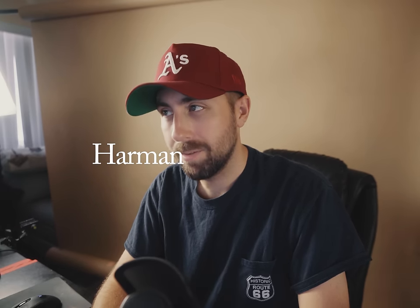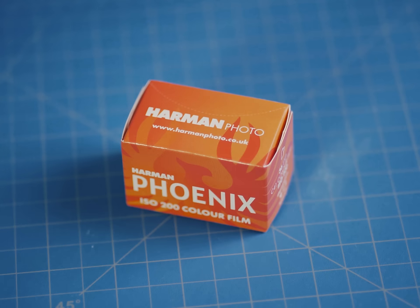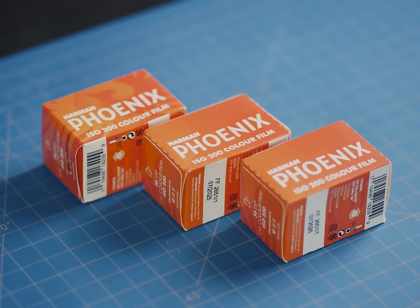They finally did it. After many years of begging, they finally released a color film — Harman Phoenix 200, a brand new color negative film rated at 200 ISO, concocted entirely on site at the Harman Technologies factory, which for decades has only ever produced black and white film, paper, and other factory stuff. But how does this new color film affect LeBron's legacy? Let's find out.